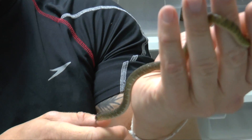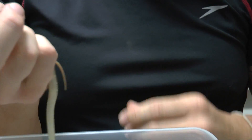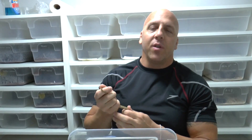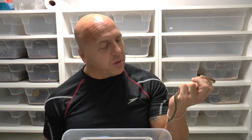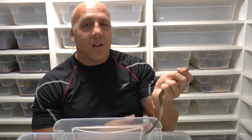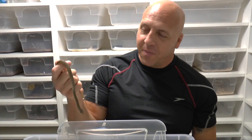Now the adults are all wild-caught — as you've seen, they're quite defensive. But the babies are going to be a whole different story. I mean, they're going to be fast and alert, but they're captive-born and bred, so it's going to be a whole different story. All that hard work — you hope that it pays off like this, and for me in this situation it did. So there you go: Ptyas mucosus.